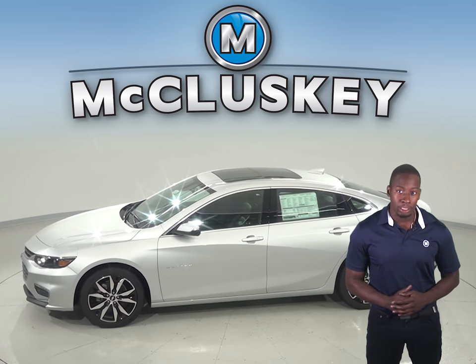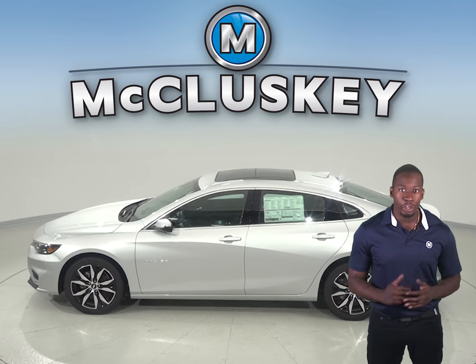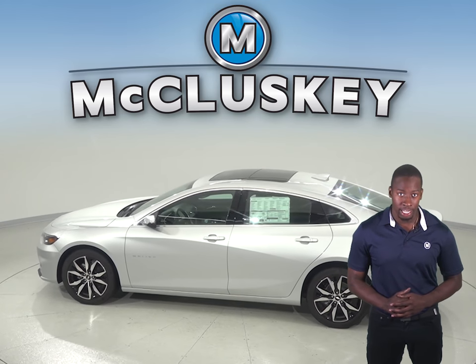The Chevrolet Malibu's instruments include an oil pressure gauge and a temperature gauge, which could save your engine. The Honda Accord does not have any oil pressure gauge.